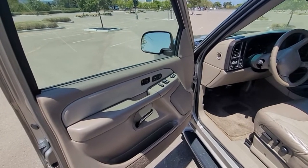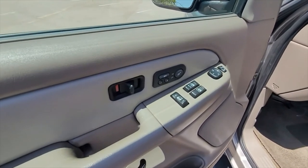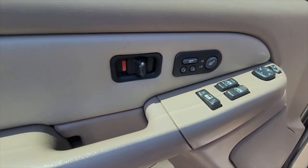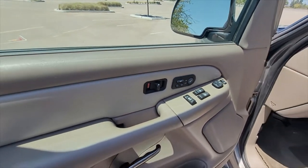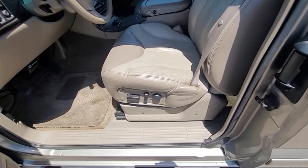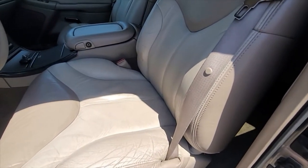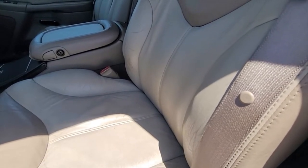This is a really highly optioned package — the C3 package. We have power doors, locks, windows, and memory settings for the seats. There are heated seats with a button for heat. Both the driver and passenger front seats are power seats with front-back adjustment, reclining, and lumbar support — you can kind of see the lumbar going in and out.